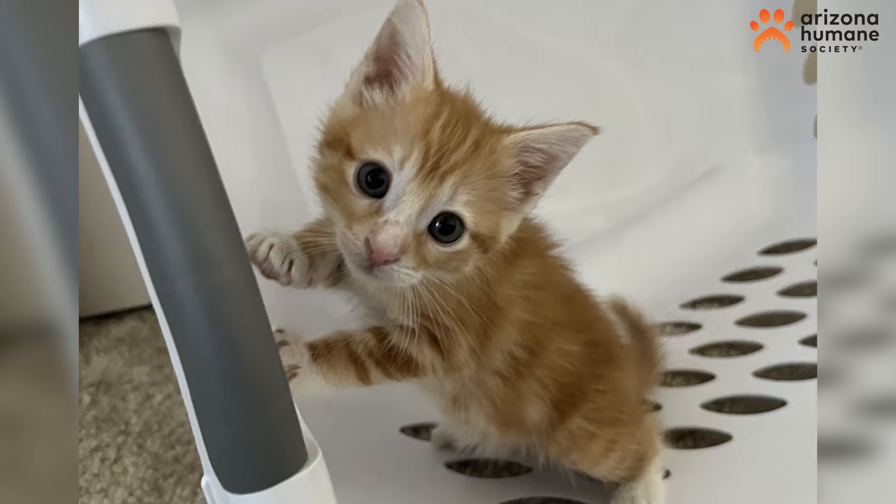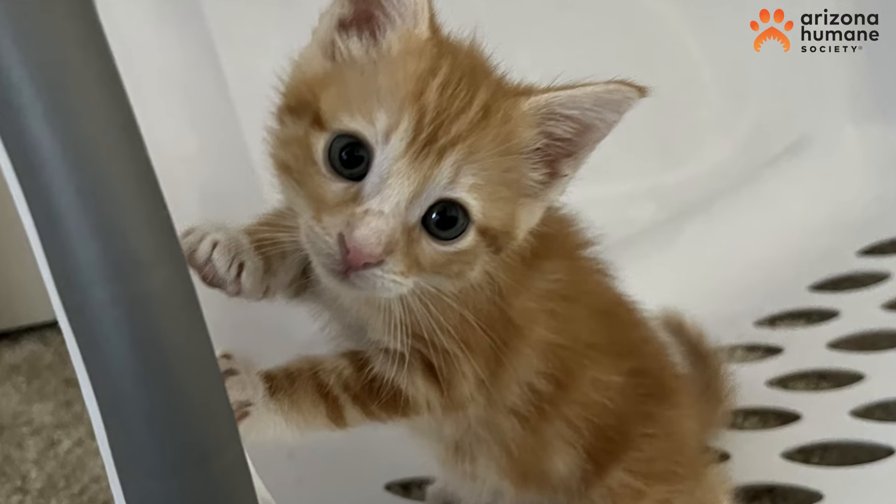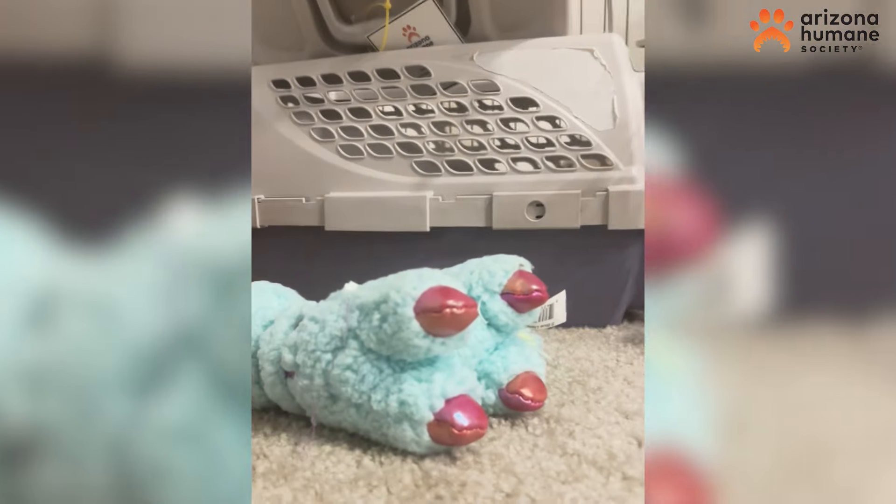Her rescuer, Kenzie, stepped up to foster her and give her the round-the-clock care she needed to recover. Now, after weeks of care, this feisty feline is ready for a home of her own.